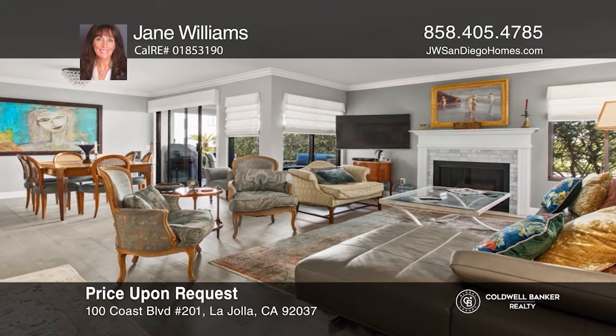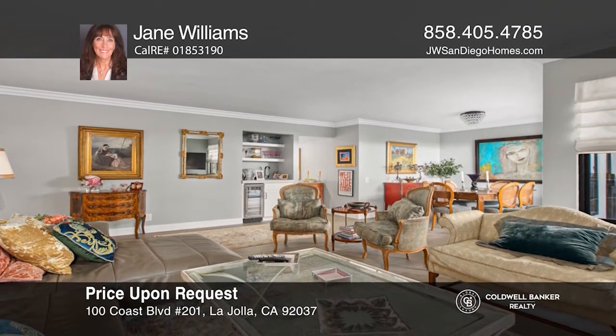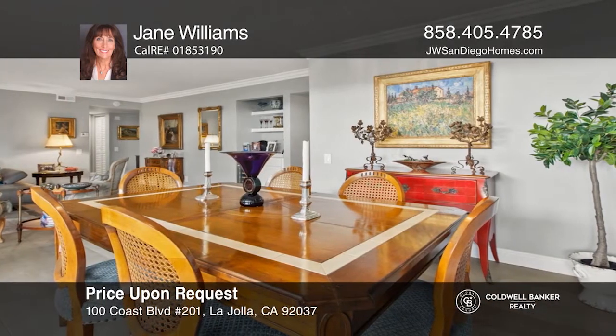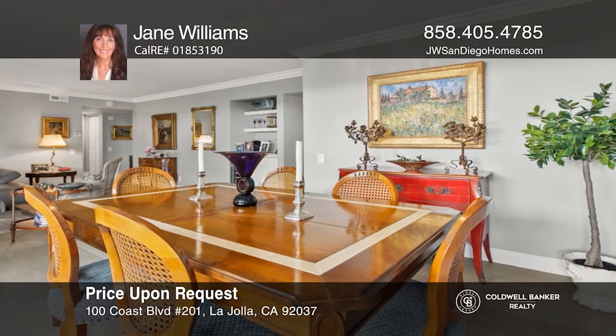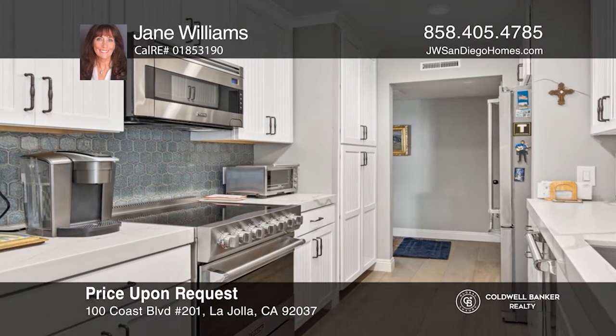Magical sunsets will take your breath away, whether you're sitting on your private patio, swimming in the heated pool, or lounging on a beach chair. This remodeled single level ground floor unit is situated in a spectacular oceanfront gated community with direct beach access.